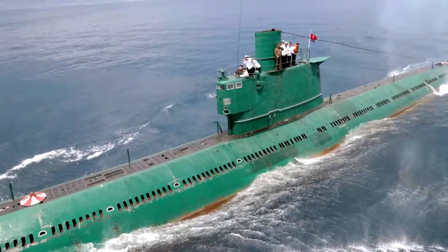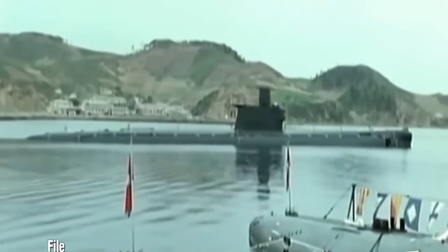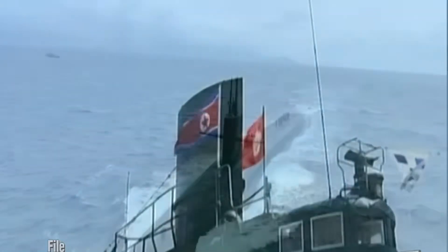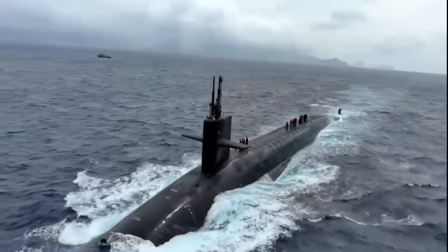Have you ever seen North Korean submarines? These curiously have a greenish color, greatly contrasting with the color of the sea. As you probably know, the paint on submarines tends to be a very dark blue or directly black in color.